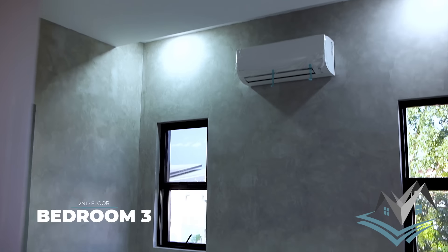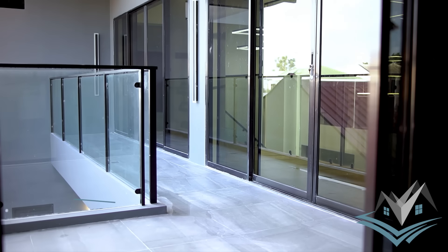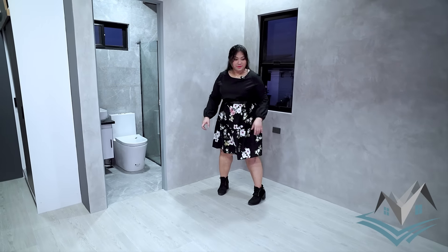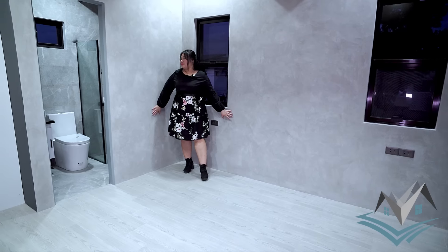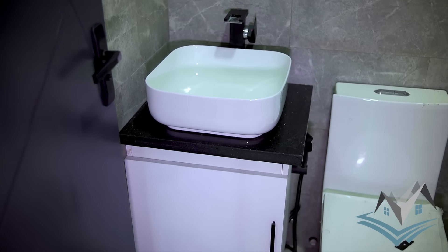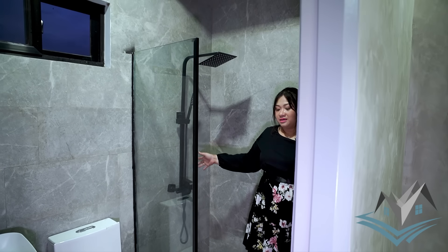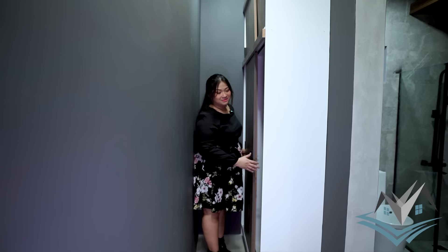Ang luwang nito. This is your third bedroom — kung nakita nyo kanina sa balcony, merong parang salamin, dito yun. This is a bit bigger than the two dahil meron siyang sarili niyang bathroom. And this can accommodate a twin size bed. Cement finish tayo dito. This is your bathroom — same design, floor to ceiling yung ating mga tiles. Vessel type sink, toilet bidet, shower area — spacious pa rin, you have your partition. Stainless steel black shower set. And meron kang built-in cabinet dito na nagma-maximize ng space.